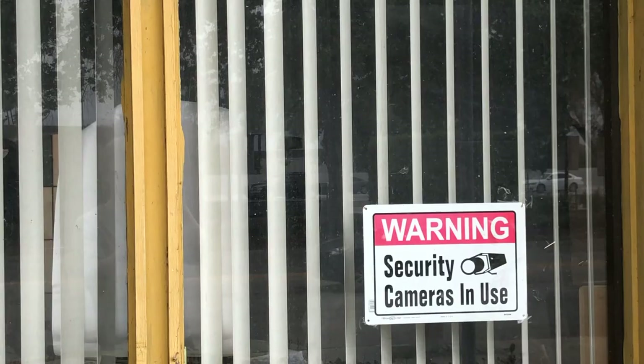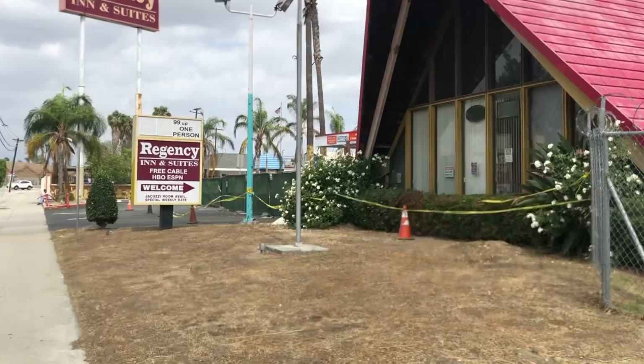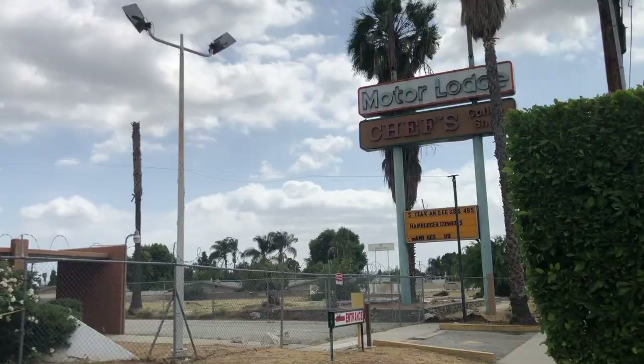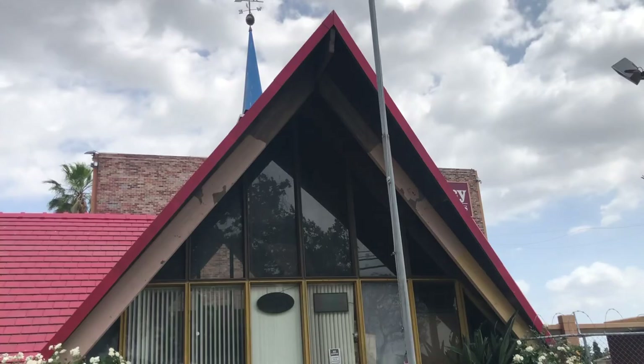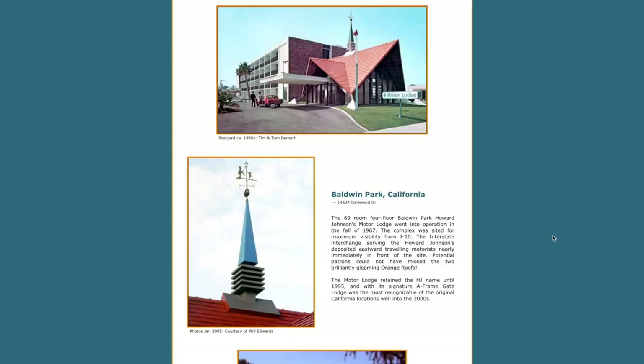I can't really see inside. They've got all the blinds closed and I don't want to get too much in their business in there. Not much to see inside. I want to give a shout out to highwayhost.org. They have a lot of cool information on all this stuff — that's kind of where I learned everything I'm telling you right now. Check them out. They have some original photos that people have taken of this exact location. I'll link to them in the description so you can go look at that stuff yourself.